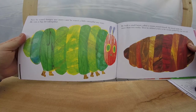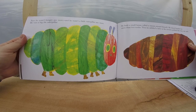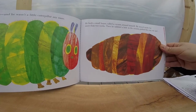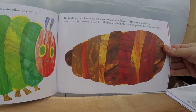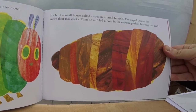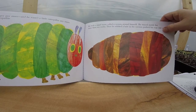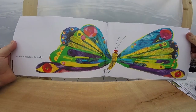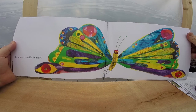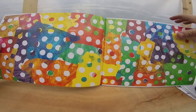Now he wasn't hungry anymore, and he wasn't a little caterpillar anymore — he was a big, fat caterpillar. He built a small house called a cocoon around himself. He stayed inside for more than two weeks. Then he nibbled a hole in the cocoon, pushed his way out, and — guess what happened, guys? He was a butterfly! An unbelievably beautiful butterfly. The end.